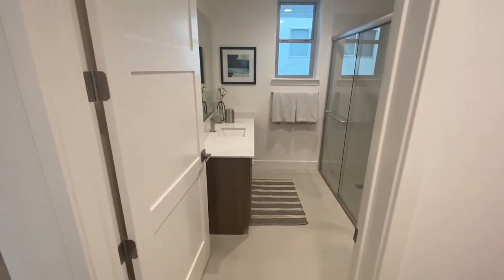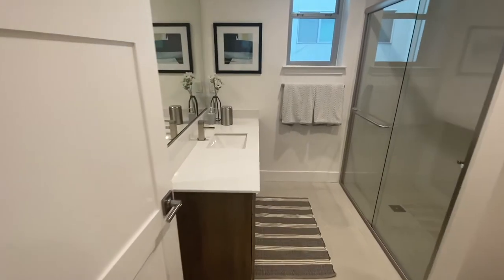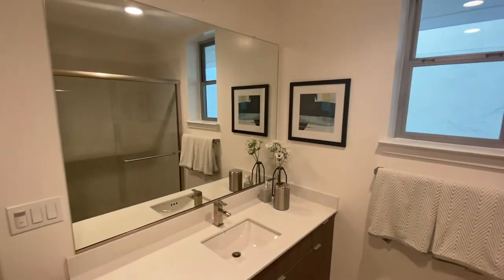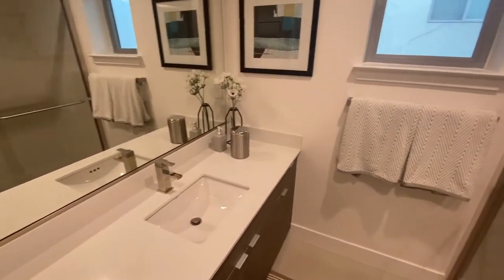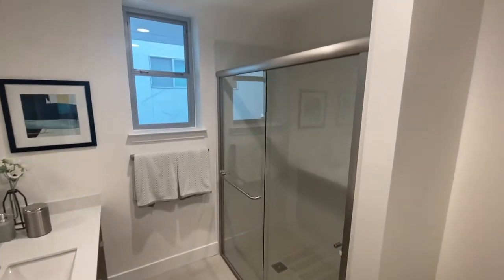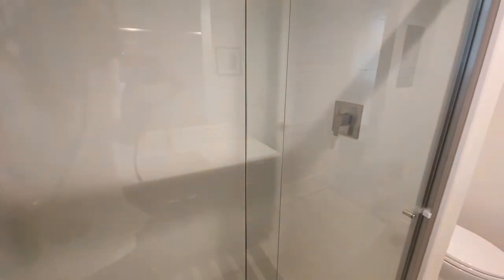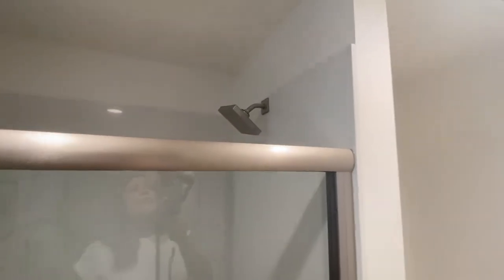They've got two bedrooms in this particular unit, all brand new, with lots of construction going on — you can see how quiet it is. When I show you the living room, we're going to go over the noise and how these units are super quiet, so it will not be an issue. Look at that beautiful, tall shower. Super cool, modern handle there, nice tall shower head — perfect for people like me so you don't have to duck down.